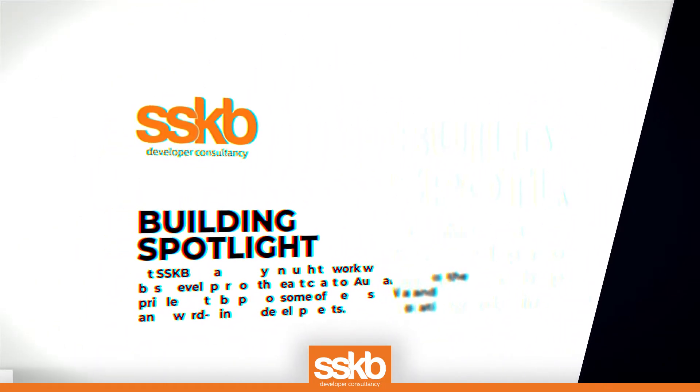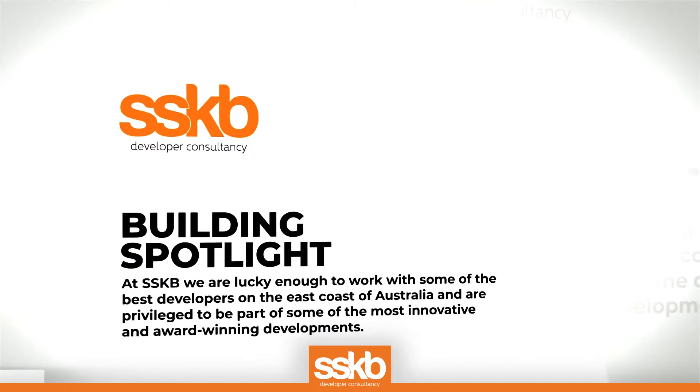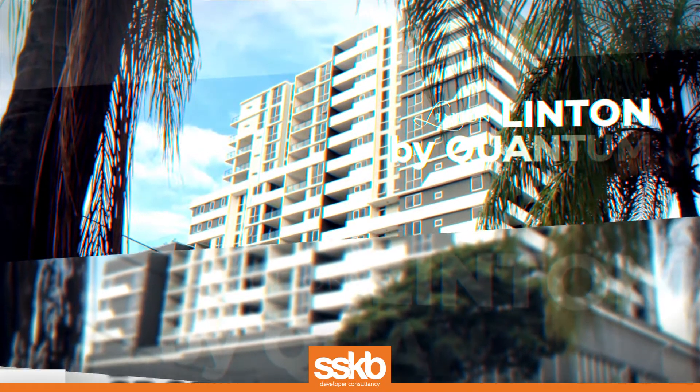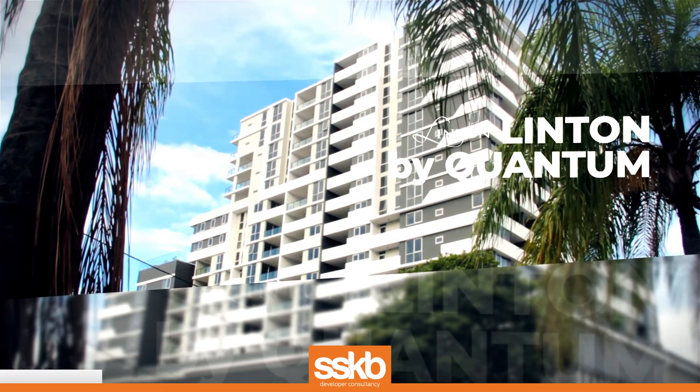At SSKB, we are lucky enough to work with some of the best developers on the East Coast and are privileged to be part of some of the most innovative and award-winning developments. The latest is Linton by Quantum, which was recently handed over from our developer consultancy to one of our experienced Brisbane community managers.